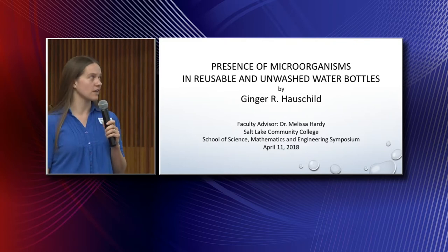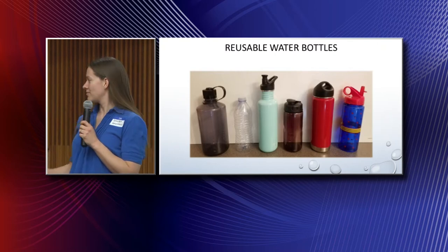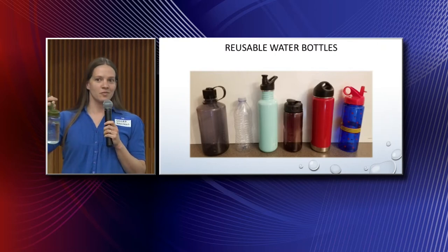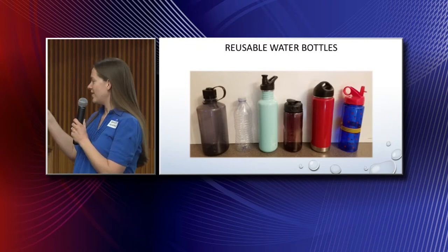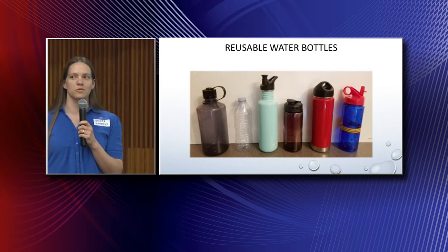Let's have a raise of hands in the audience — who actually uses a water bottle on a typical basis? Well, there's quite a few hands. And they might look something like this — maybe they're reusable, maybe they're disposable but you still reuse them. Considering their continued use, how often do you actually wash that water bottle?